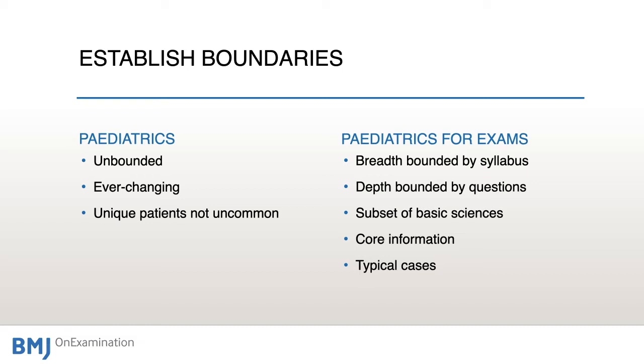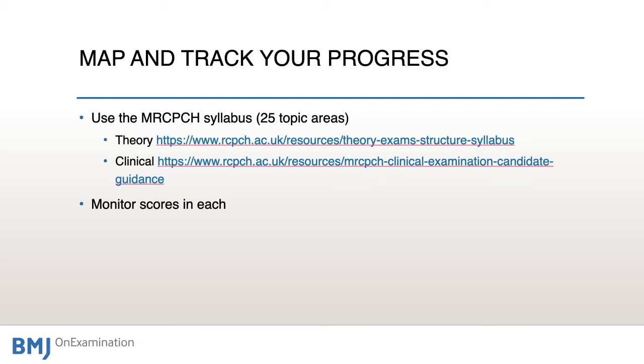The exam covers a subset of basic sciences rather than the whole undergraduate curriculum. Areas like gerontology and ischaemic heart disease are not relevant to paediatrics, but other areas you need to know very well — such as genetics, microbiology, development, and growth. Focus on core information, typical cases, and recognising typical cases. The MRC-PCH exam team have put together a syllabus that divides paediatrics into 25 topic areas grouped by the examinations you have to cover.